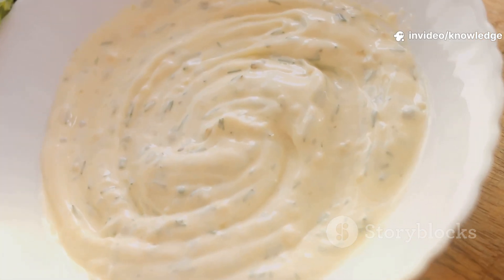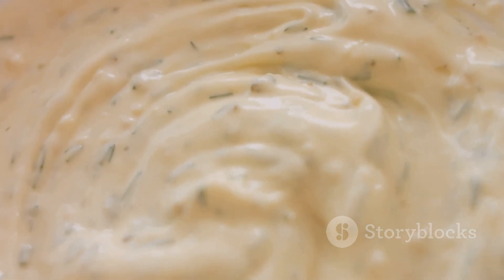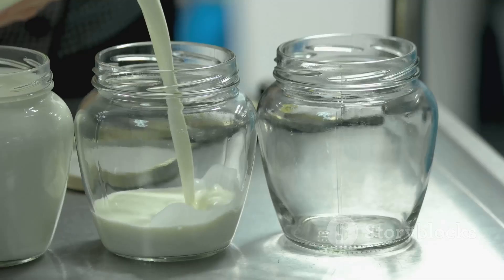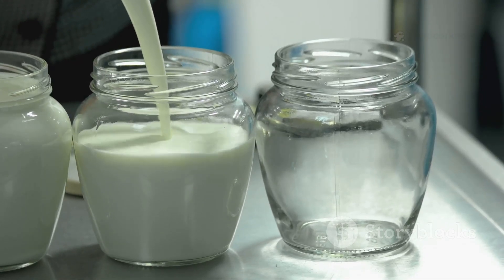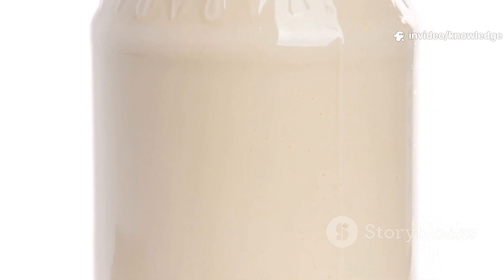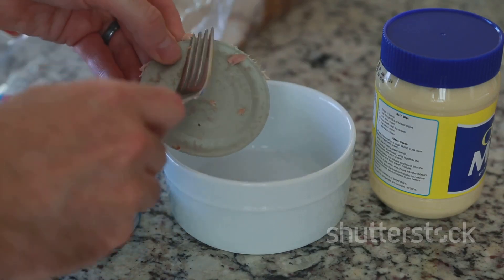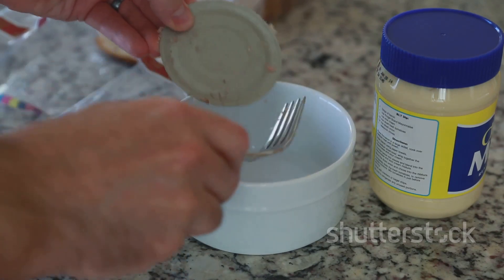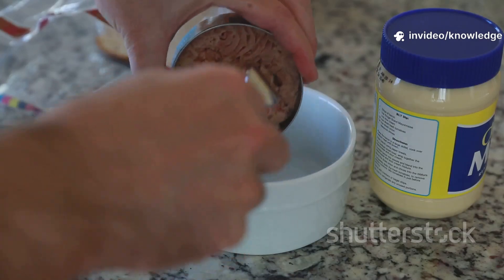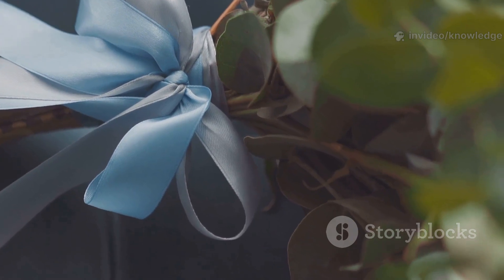Fresh eggs, pure oil, and tangy vinegar, blended to create that unmistakable homemade taste. The transparent jar built trust with customers, showing off the rich creamy mayonnaise and setting Hellman's apart from other brands that hid their product behind opaque packaging. This commitment to transparency and quality quickly made Hellman's a household name, and customers everywhere began to recognize the blue ribbon as a symbol of excellence. What started as a single deli's secret recipe soon spread across the country, becoming a staple in kitchens from coast to coast. The blue ribbon became more than just a label — it became a symbol of tradition, quality, and the American dream.